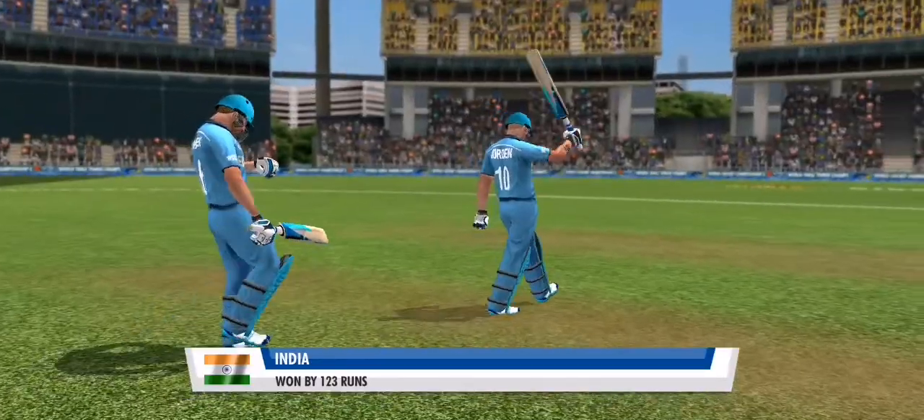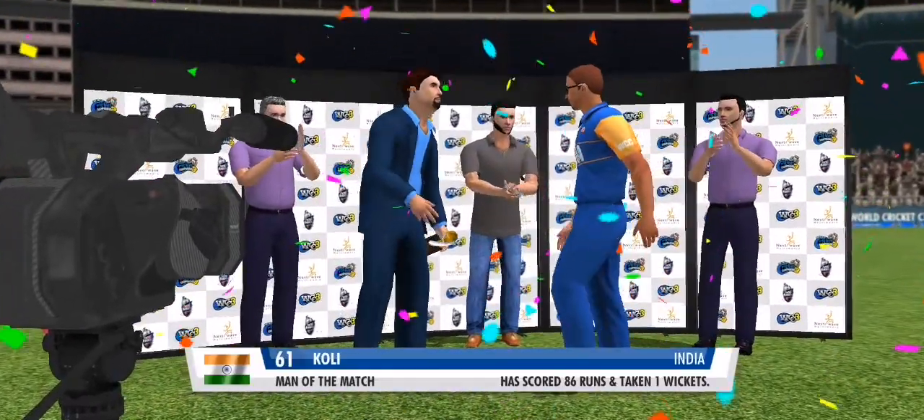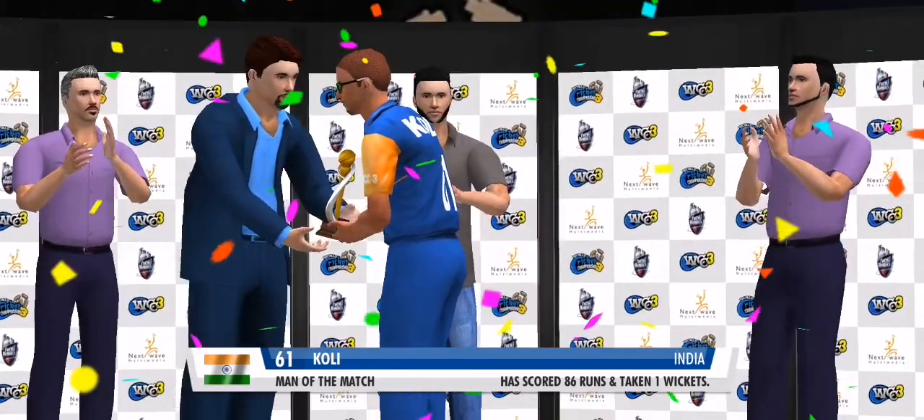An edge-of-your-seat contest from start to finish — great show by both teams. But a huge congratulations to the winners. Poor batting display completely — yet a game-changing innings in every way. A comprehensive display by the man of the match.